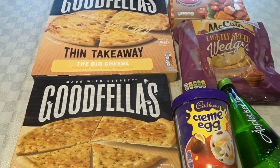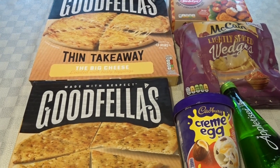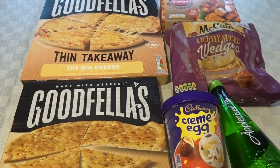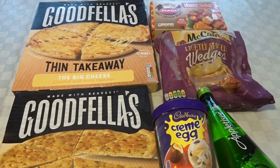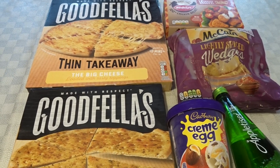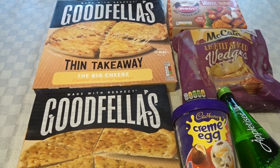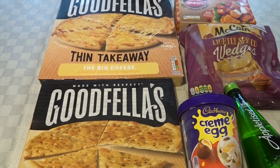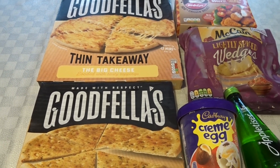Hello everyone, welcome back to my channel. Now as most people know, I live rurally and I don't really drive much, so I'm limited to what shops I can get to. However, in my village there is a Co-op convenience store. It is quite pricey but now and again you do find the odd bargain, so this is what I've found which I thought was a really good deal.